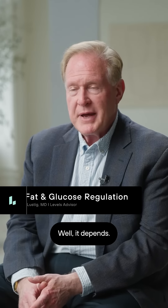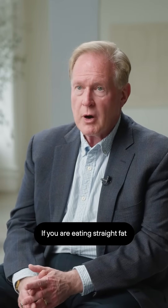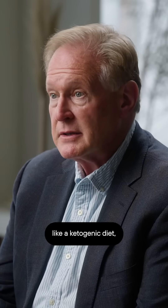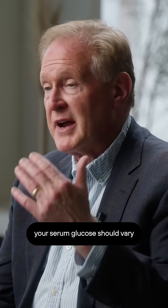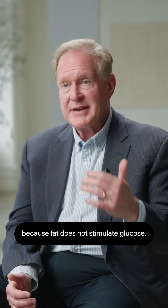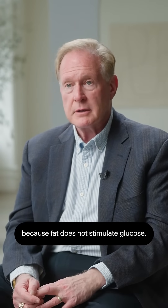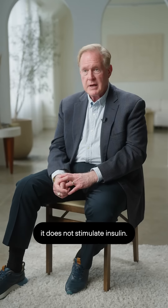What does dietary fat do to your CGM reading? Well, it depends on what exactly you're eating. If you are eating straight fat, like a ketogenic diet, your serum glucose should vary almost not at all. The reason is because fat does not stimulate glucose and it does not stimulate insulin.